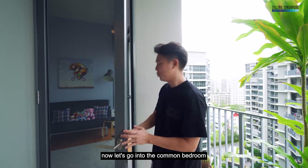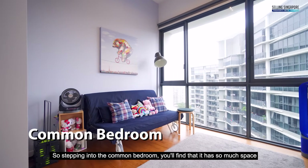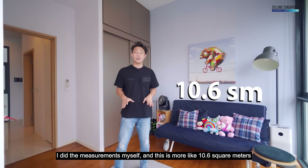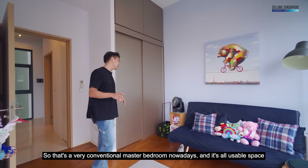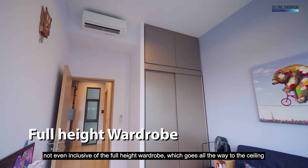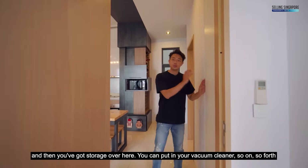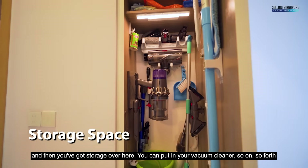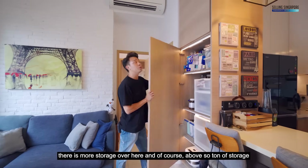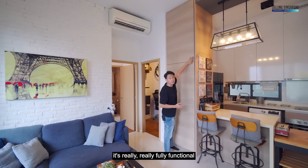Let's go into the common bedroom. Stepping in, you'll find it has so much space — I measured it myself and it's about 10.6 square meters, which is very comparable to a conventional master bedroom nowadays, and it's all usable space, not even inclusive of the full-height wardrobe that goes all the way to the ceiling. Back in the walkway, there's storage for your vacuum cleaner and more storage above. There's a ton of storage — it's really fully functional.